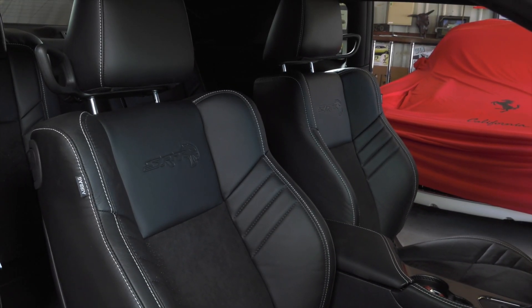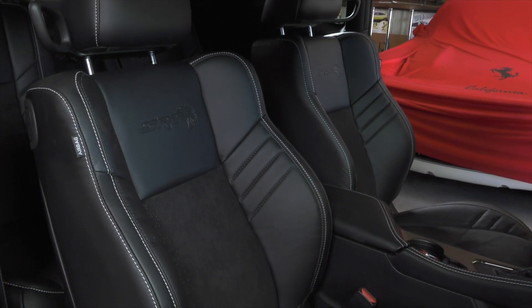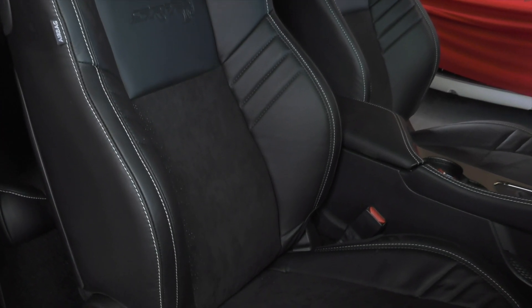The SRT racing seats are wrapped in Black Laguna Leather with white cross stitching and suede inserts. That's going to allow the bolsters as well as that suede to help keep the driver and any of their occupants firmly planted in that seat as they go around turns and accelerate with the amount of G's that this vehicle can pull.